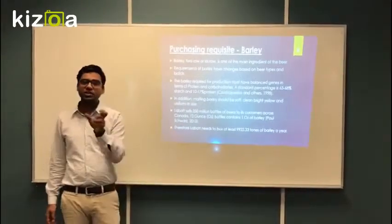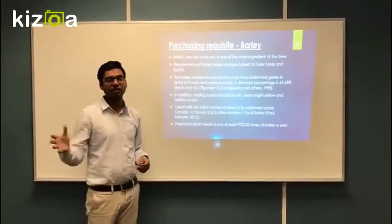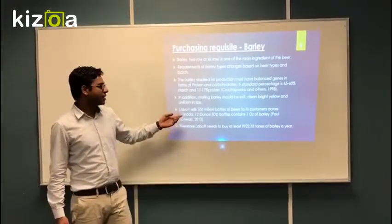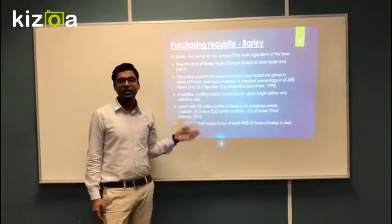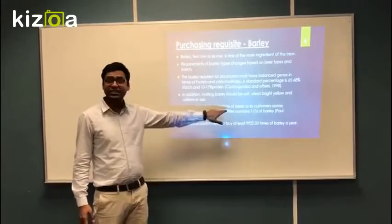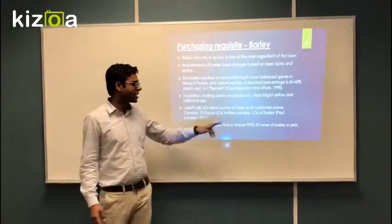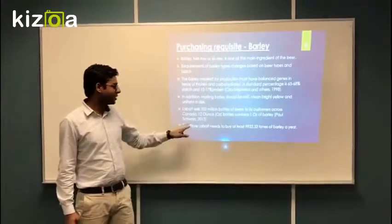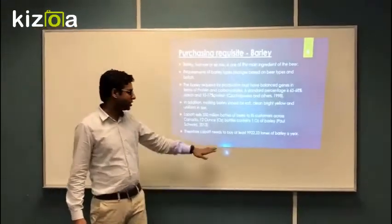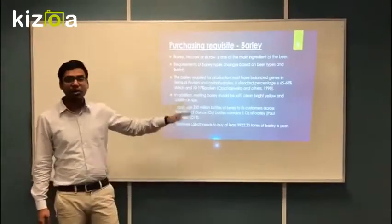We will also be focusing on uniform sizes, and the color of the barley should be light yellow, because that's how they create a good light color of the beer. Talking about the amount — how much we're going to need — we found out that 350 million bottles are produced in a year. One bottle is 60 ounces, and 60 ounces of beer contains one ounce of barley. Converting that to tonnes, we came out with 9,922.33 tonnes — that's how much barley we need to buy in a year.